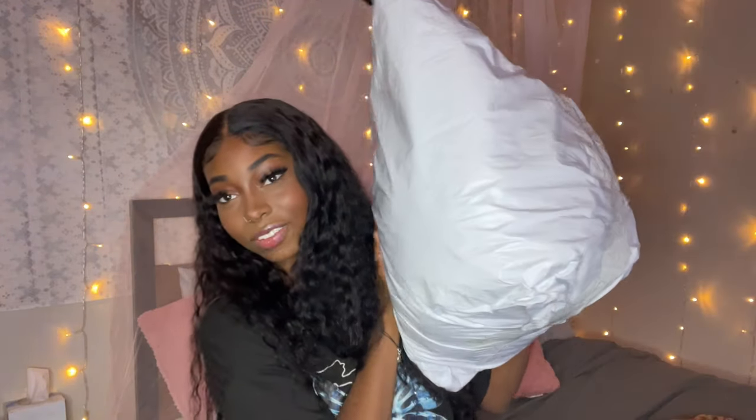Hey guys, welcome back to my channel. For today's video it's going to be another Shein haul. You guys know I love my hauls, especially from Shein. Today we have all this stuff here to unpack. I was not planning to film this video at all, so I don't even know really what's in this bag. I ordered this stuff a while ago and decided spontaneously to film this video, so I hope you guys enjoy it.